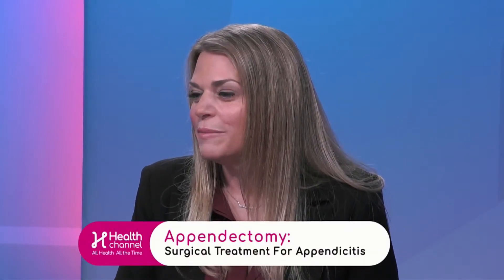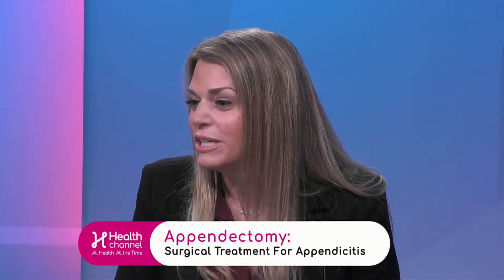Laparoscopically, kids generally do much better than adults. They come out of surgery and for the most part do very well. It's a fairly short recovery — after surgery we're really only giving Tylenol or Motrin. They get up fairly quickly, they eat fairly quickly. There are always cases where they need a little extra time, but for the most part laparoscopically they do very well very soon.